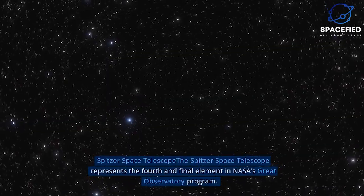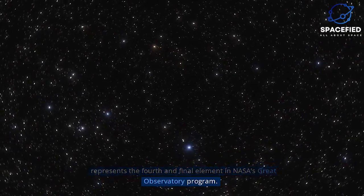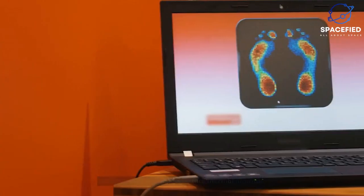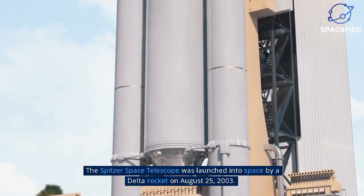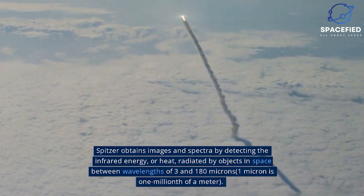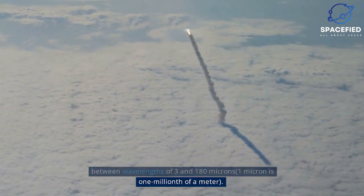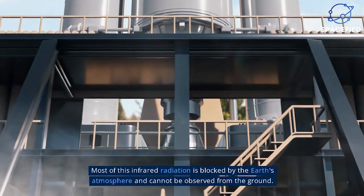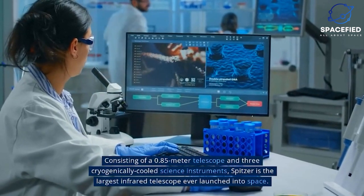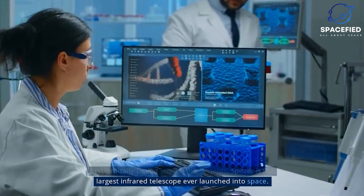The Spitzer Space Telescope represents the fourth and final element in NASA's Great Observatory program. Spitzer fills in an important gap in wavelength coverage not available from the ground — the thermal infrared. The Spitzer Space Telescope was launched into space by a Delta rocket on August 25, 2003. Spitzer obtains images and spectra by detecting the infrared energy, or heat, radiated by objects in space between wavelengths of 3 and 180 microns. One micron is one millionth of a meter. Most of this infrared radiation is blocked by the Earth's atmosphere and cannot be observed from the ground. Consisting of a 0.85-meter telescope and three cryogenically cooled science instruments, Spitzer is the largest infrared telescope ever launched into space.